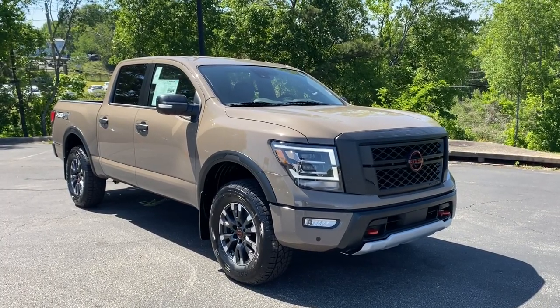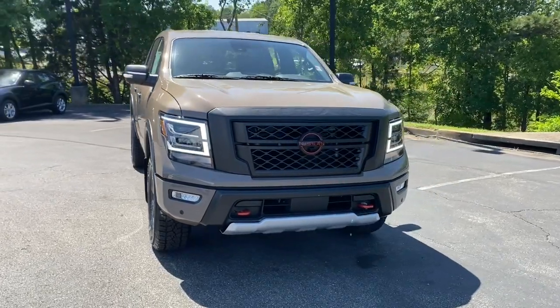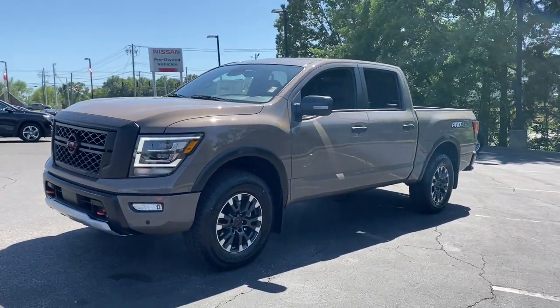Enjoy the view of this 2023 Nissan Titan. You'll love the comfort of this handsome Titan — its serene cabin, luxurious seating, and quick acceleration elevate every excursion.